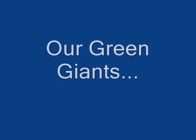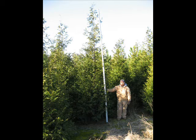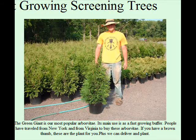The Green Giant is a very fast growing tree. It's used mainly for screens and buffers. It can grow upwards of 3 feet a year and it has amazing deer resistance. It's not deer proof — the smaller ones do get buck rubbed — but as they get larger, they have more and more deer resistance. We sell many of these.